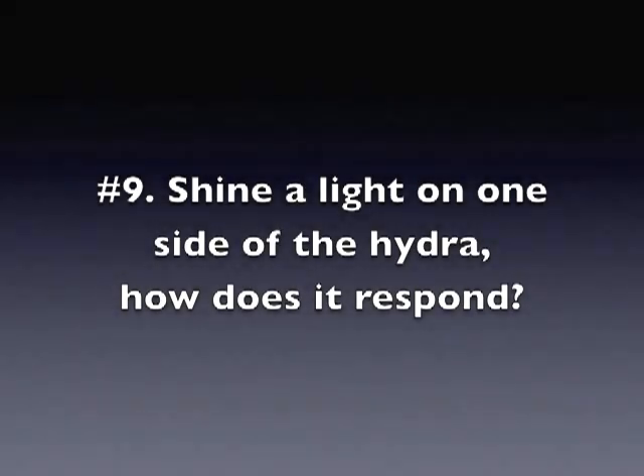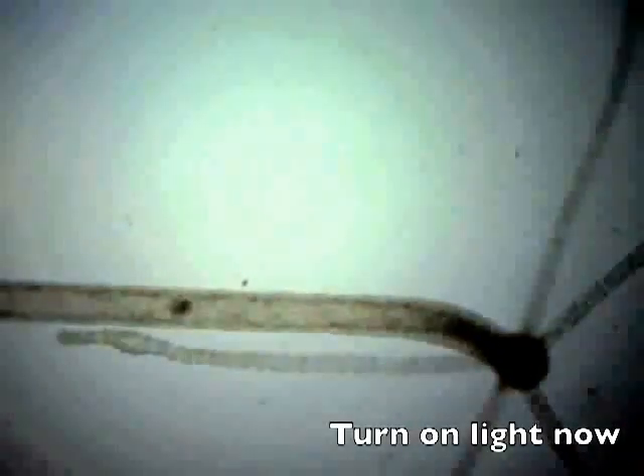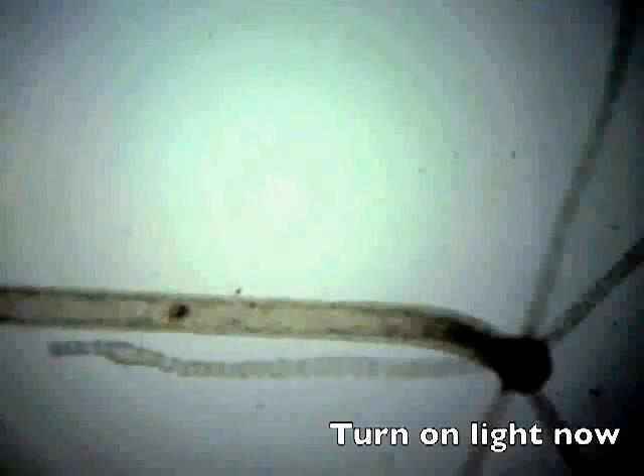Shine a light on one side of the hydra. How does it respond? I just turned on the light. Did the hydra notice a difference?